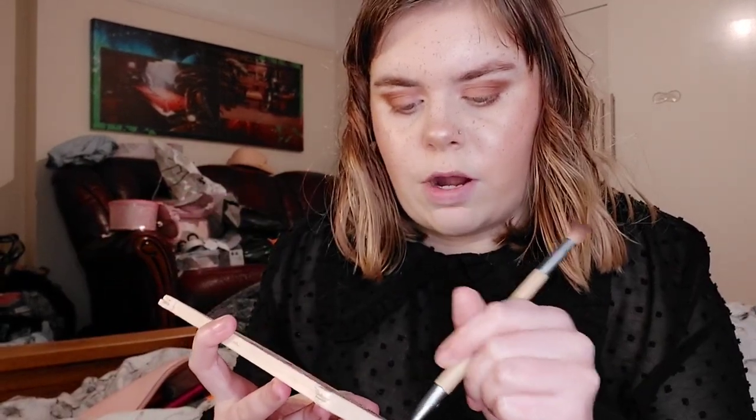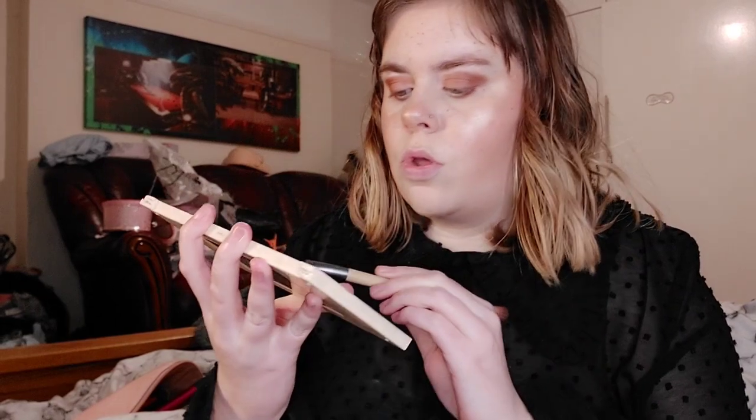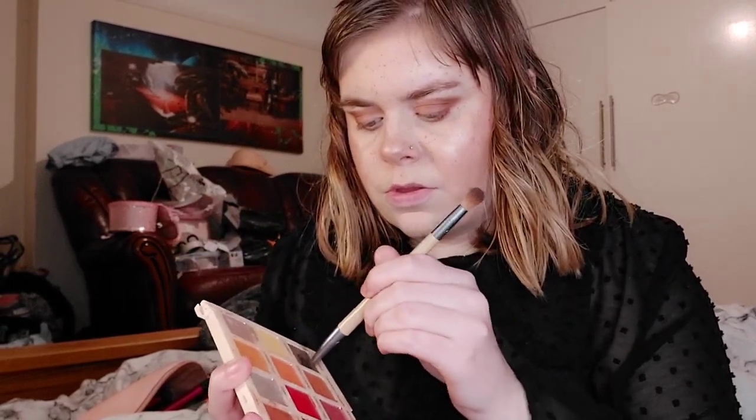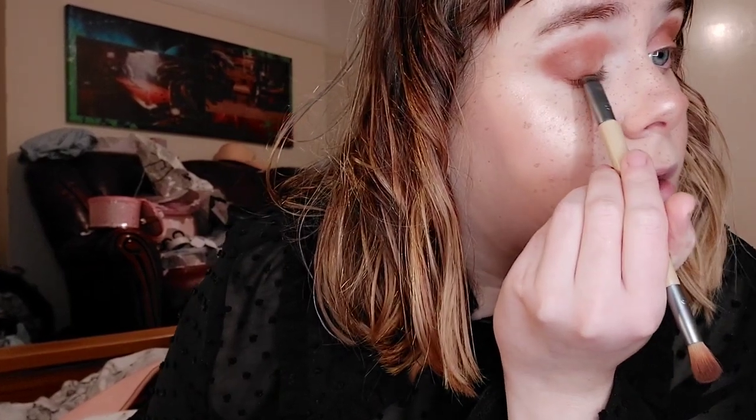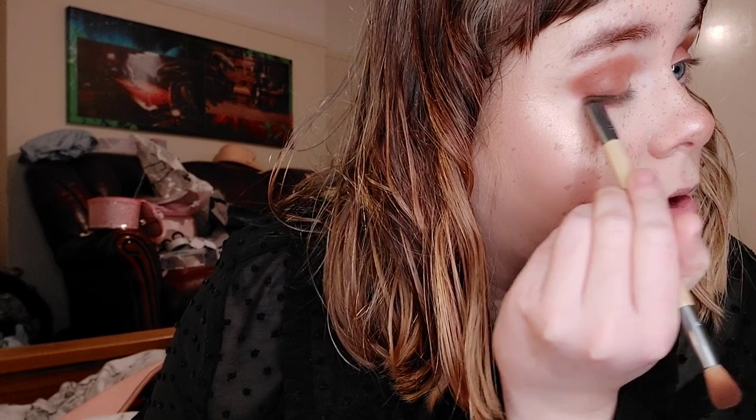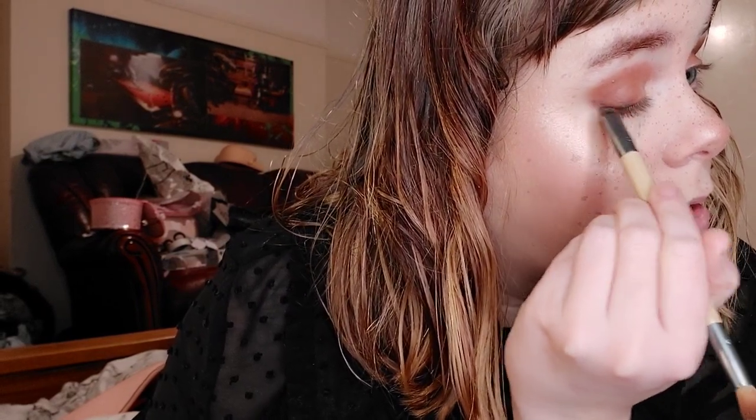Before mascara, I'm going back into the Soph X Revolution palette and mixing the black shade — Reputation — with Brownies to make a sort of darker brown liner. I'm using it to replicate a brown eyeliner look along the lash line. It's not the perfect eyeliner match, but it'll do.